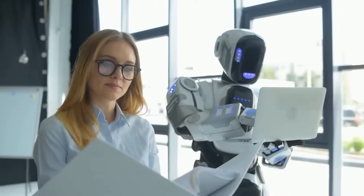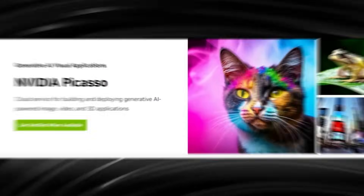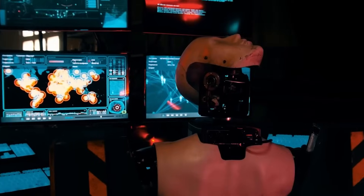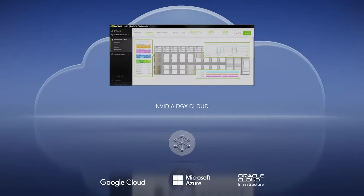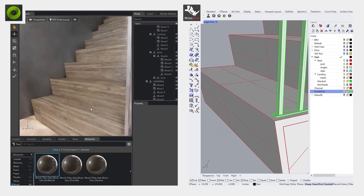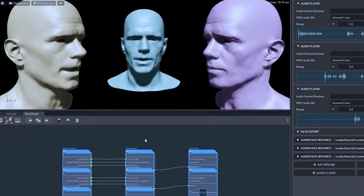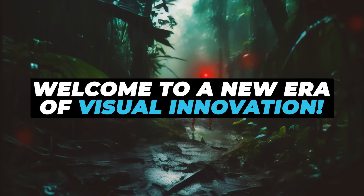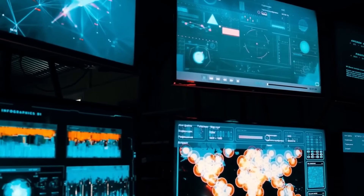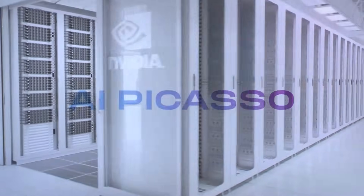In a world where creativity meets cutting-edge technology, NVIDIA's new Picasso takes the spotlight. With an ingenious fusion of artistry and AI, this game-changing cloud service empowers businesses to craft personalized, AI-driven visuals, unlocking boundless avenues for imagination and self-expression. Welcome to a new era of visual innovation, where every stroke of creativity finds its digital canvas in Picasso's domain.